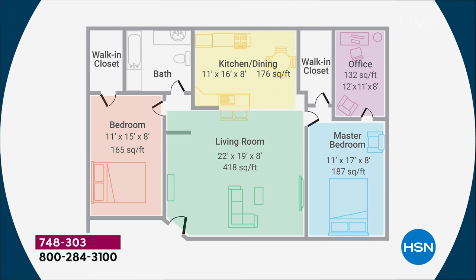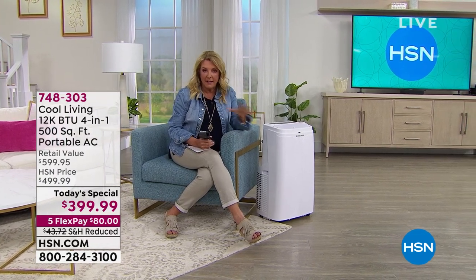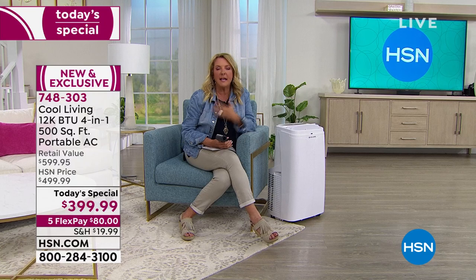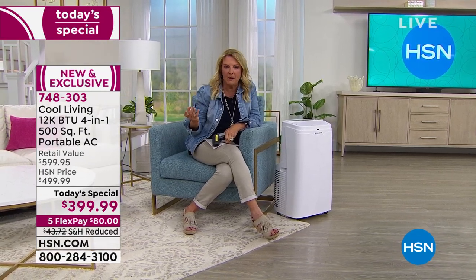Look at this graphic showing room sizes. A standard living room is about 418 square feet — this covers 500, so a really nice big living room is covered. A bedroom is only 165 square feet — this covers 500, giving you a great night's sleep when that hot bedroom is finally chilly. The office is even smaller. Even the kitchen-dining room, which gets really hot in summer, is only about 176 square feet. Rated for 500 square feet, this covers them all.